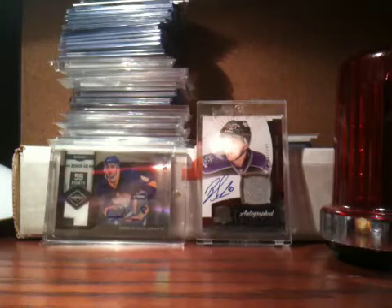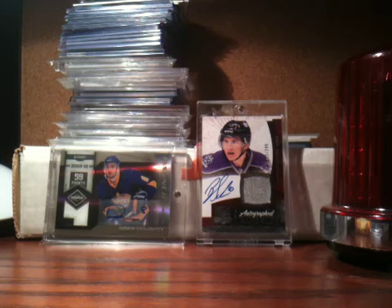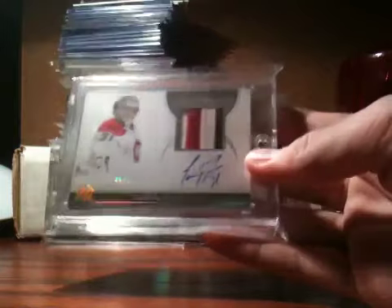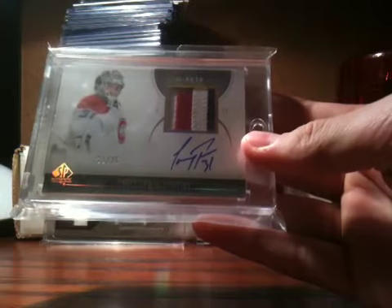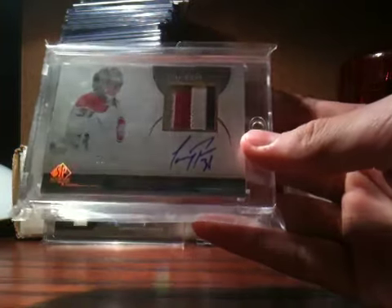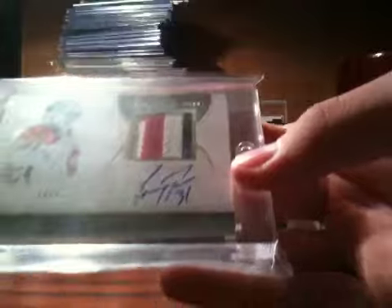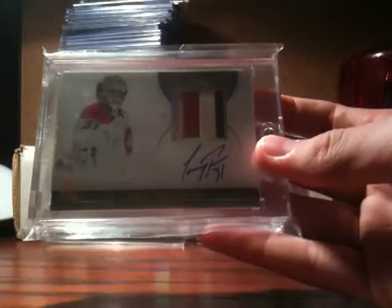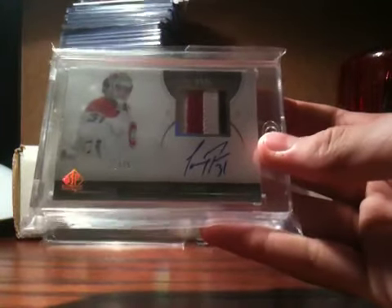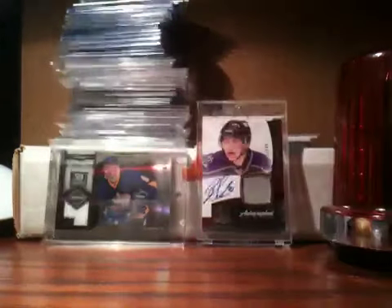And then next is a very, very nice Carey Price card — probably the second best in my collection, or actually third because you'll see the next card I got. It's a Carey Price 10-11 SP Authentic Limited Patch Auto — a three-color, four-break, on-card auto, numbered 20 of 25. That is a very nice looking card. It's just sweet looking.